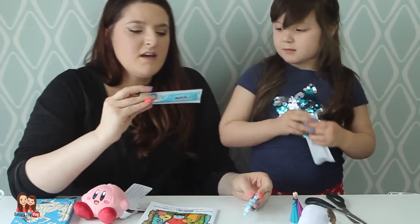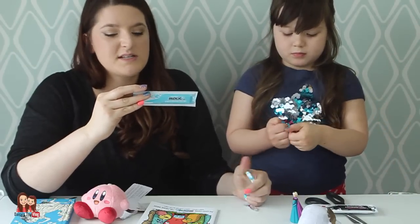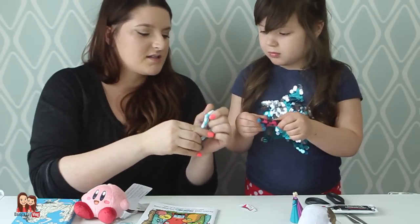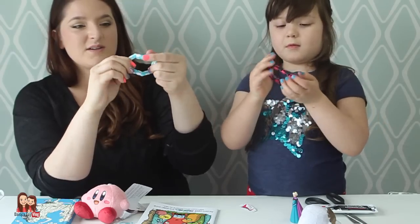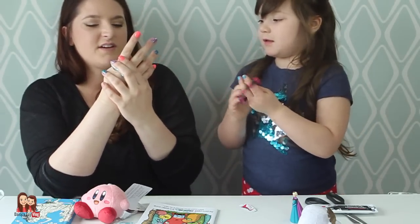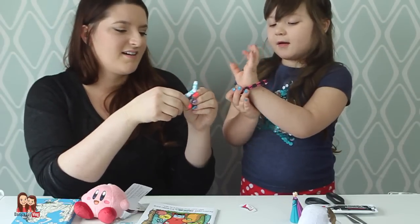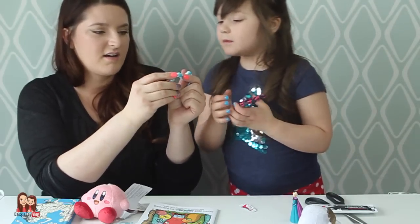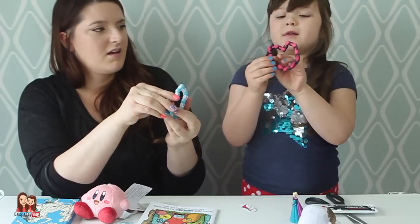What is this? This is Clickers — twist your imagination. Bend me, twist me, shape me. It's a Nerd Block exclusive item, which means they don't sell these anywhere else. Whoa, look — you can twist them, they do anything! You can make it into a bracelet, or you can make it into shapes. I made mine into a heart!